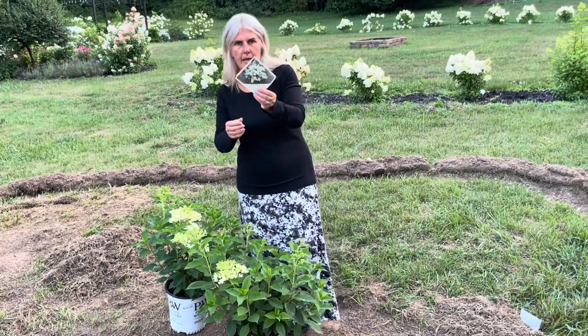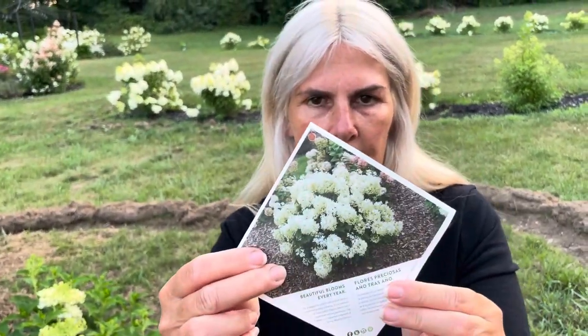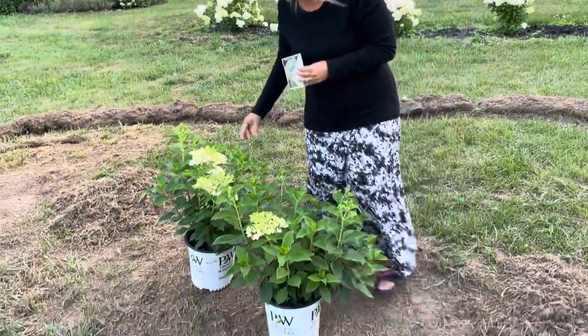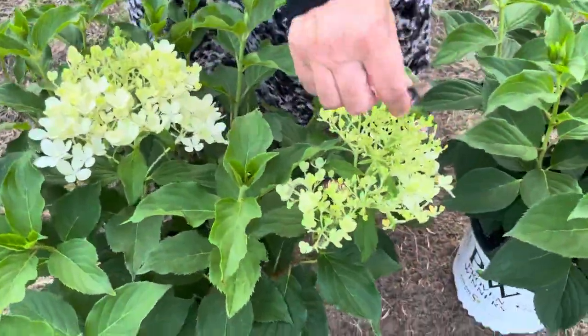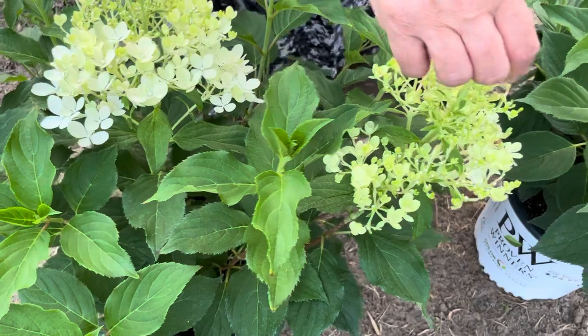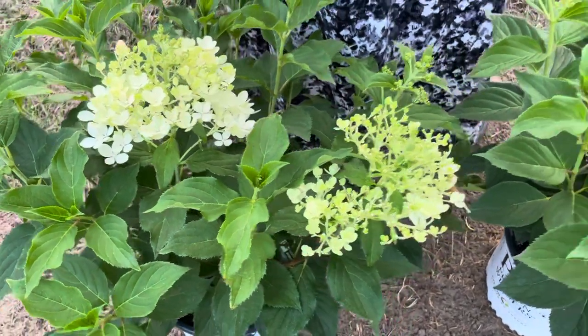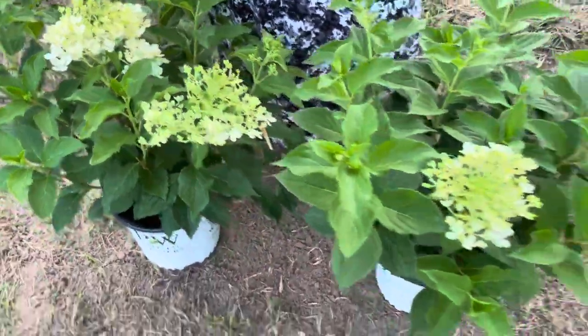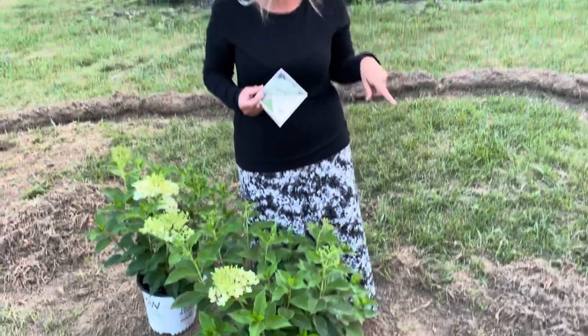You can see on the tag — I'll move the tag up a little closer so you can take a look. When they bloom, on the top of them you get a little extra stem on the top of the blooms, and I guess that's how it got the name Puffer Fish. So I'm looking forward to getting these planted in the ground and getting the rest of the grass pulled up out of this flower bed.